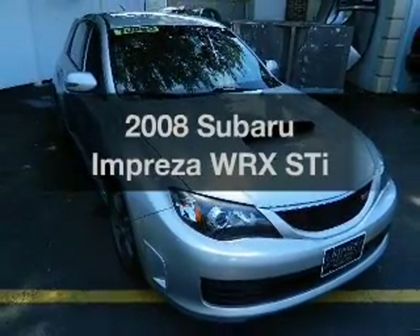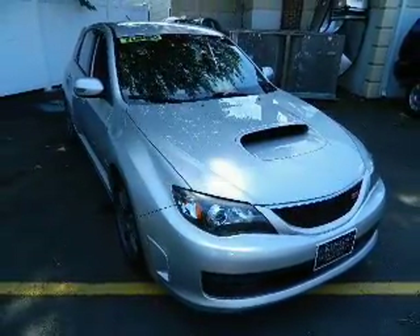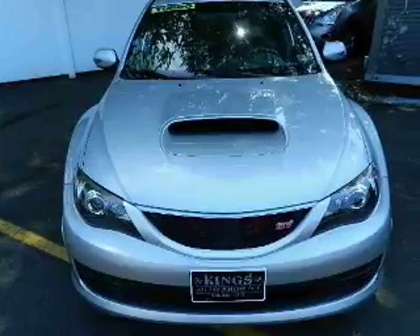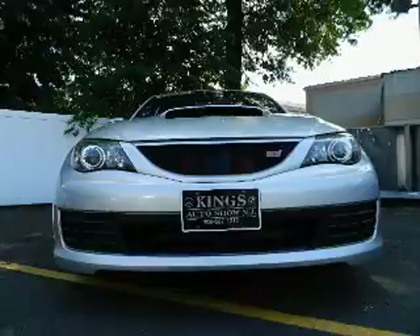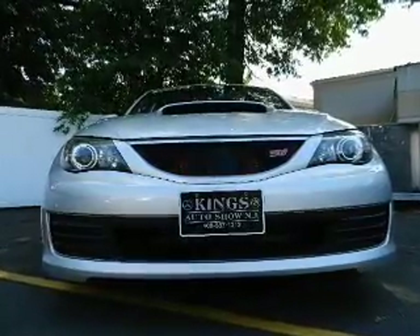Introducing the 2008 Subaru Impreza — this is the set of wheels you've been looking for. The powertrain includes all-wheel drive with an efficient four-cylinder engine, connected to a manual transmission that will keep you in touch with your vehicle.